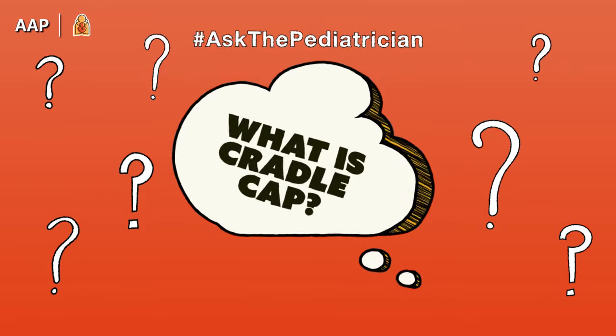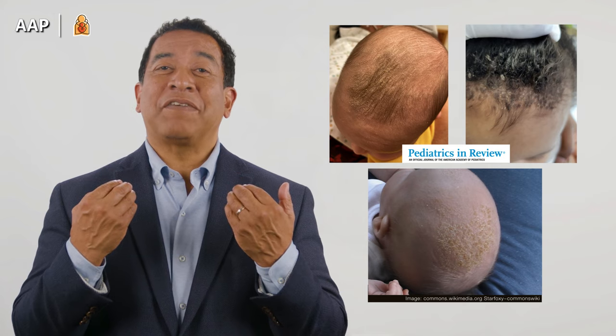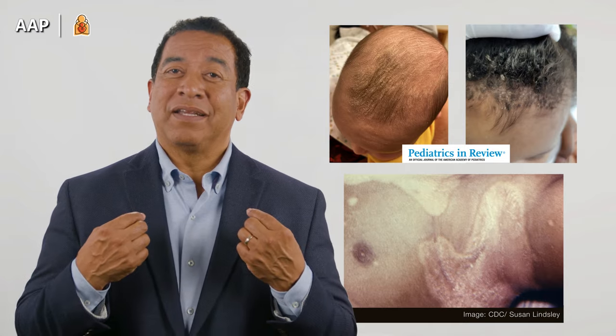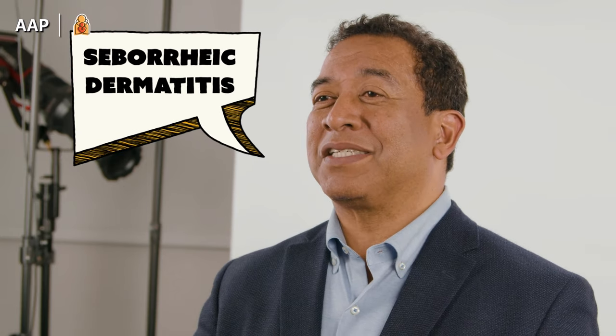If the rash is on your baby's scalp alone, it's called Cradle Cap, but it can start on the scalp and later extend to the face, the diaper area, and even the creases of the neck, the armpits, and behind the ears. In cases like this, we call it seborrheic dermatitis, but don't worry — it's not contagious and it's usually not itchy or uncomfortable.